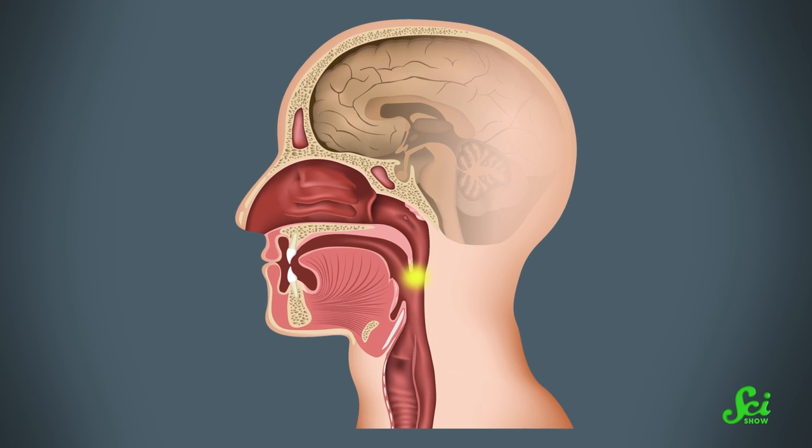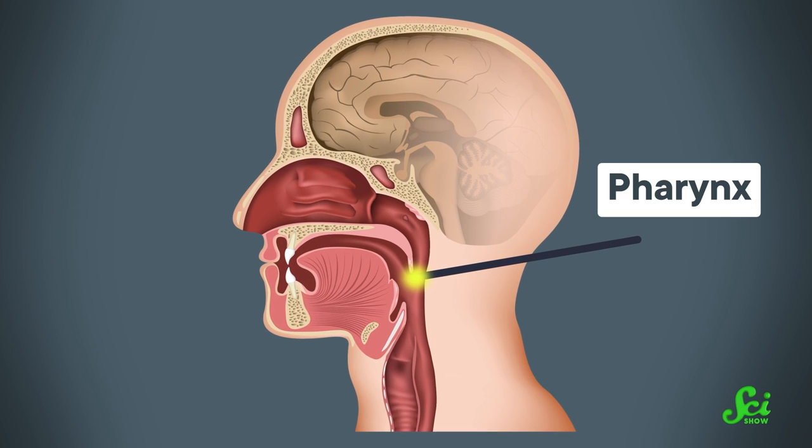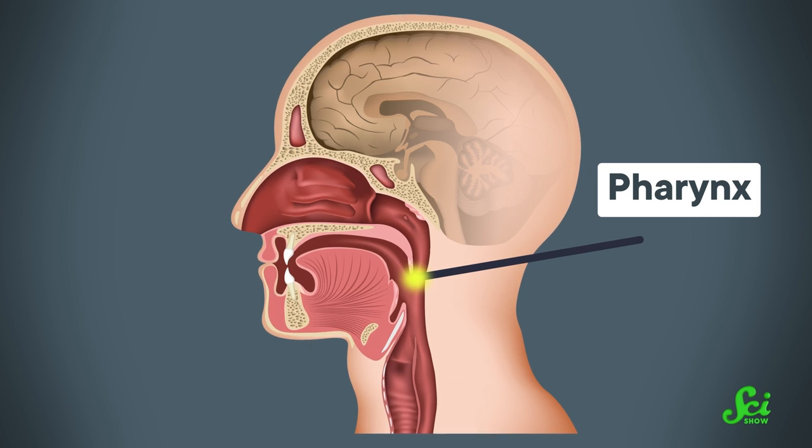When something gets pushed to the back of the mouth with the tongue, it enters the pharynx, which is the part of the throat directly behind the mouth. That's where the swallow reflex begins, which causes several small but important motions to occur.